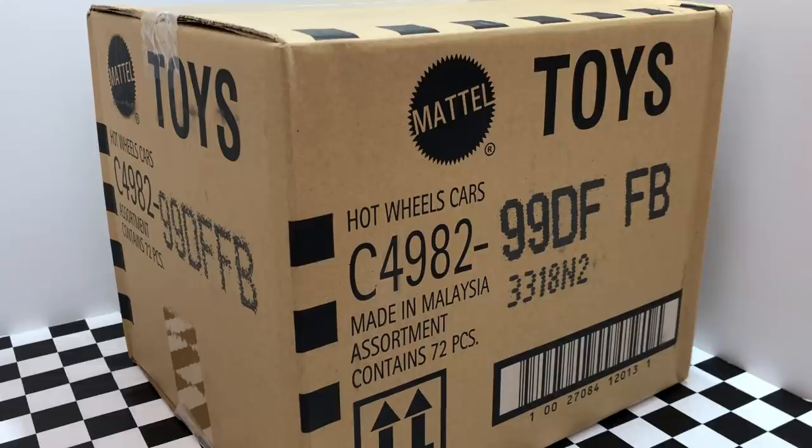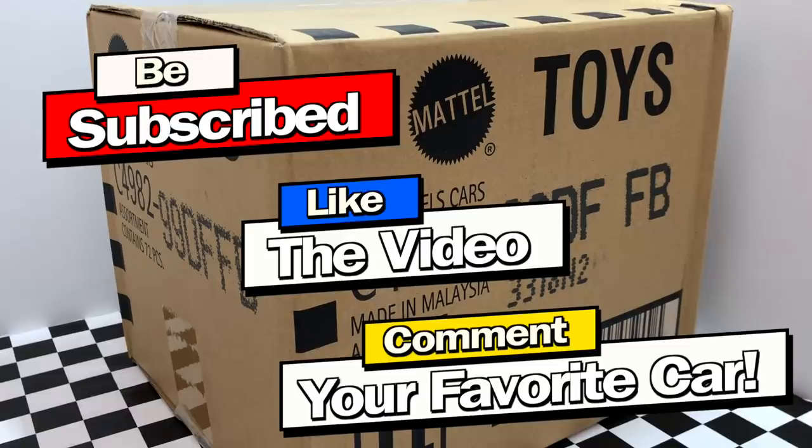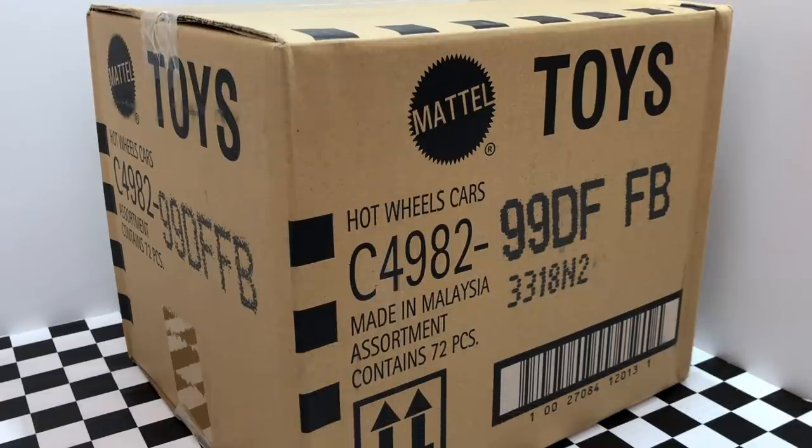Hey guys, what is going on? Today we're opening up the 2019 Hot Wheels F-Case. I'm going to be sending a few new cars to one lucky subscriber, so make sure you subscribe, like the video, and comment your favorite car for a chance to win. Now let's dive inside this case and find out which brand new Hot Wheels we have inside.